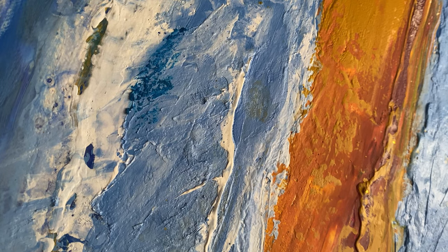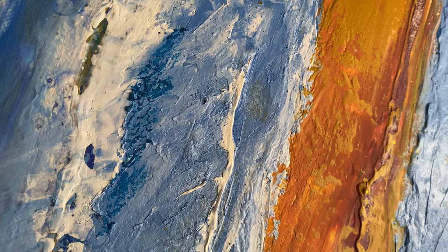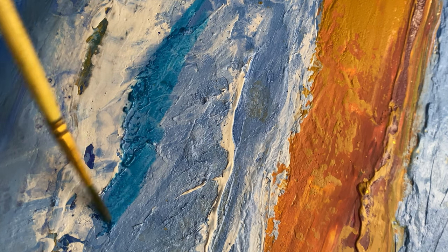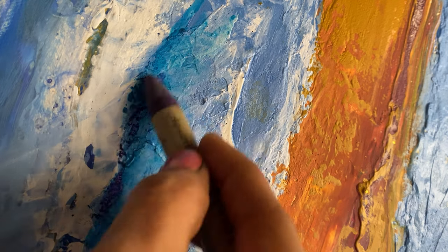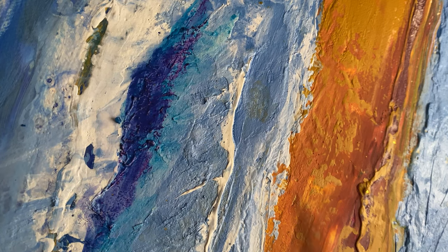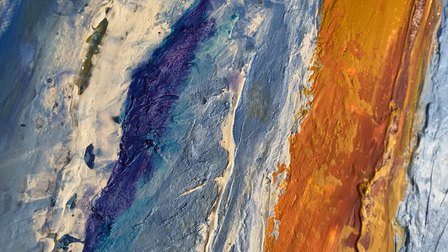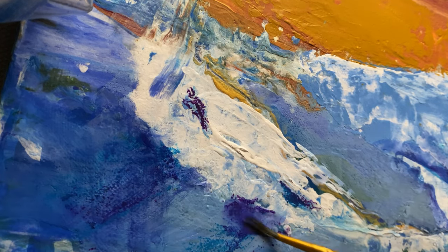With each layer I paid attention to how the colors interacted, and I embraced any unexpected patterns or color mixes that emerged, giving the landscape a raw and organic feel. Towards the end I refined the details, balancing the sky, the land, and the sea elements to create a cohesive composition.